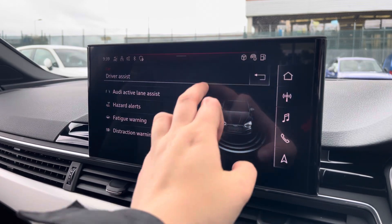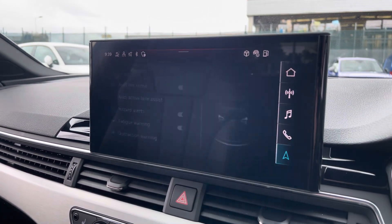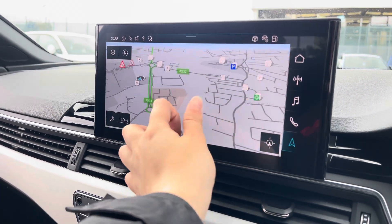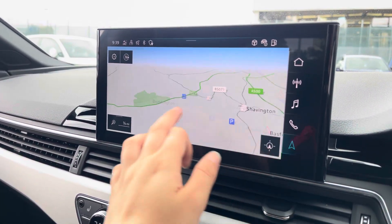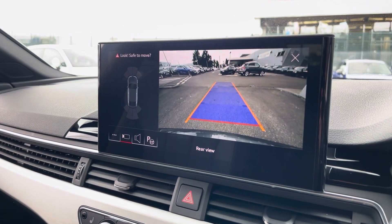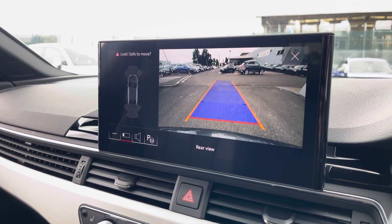The driver assist comes with speed warning, hazard alerts, Audi pre-sense and lots more. With this being a touchscreen, the satellite navigation system is extremely easy to use, allowing you to easily zoom in and out of the maps. A rear view camera is also fitted as well as front and rear parking sensors which are there to alert you of objects close by.